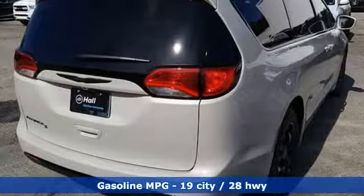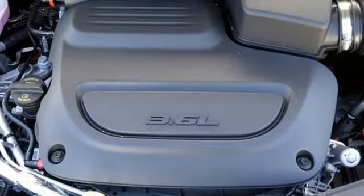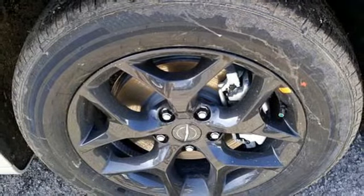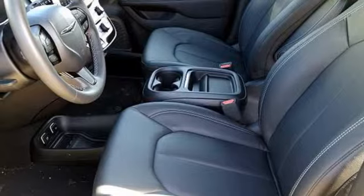Power heated mirrors, front heated leather bucket seats, streaming audio, auto dimming rear view mirror, external memory control, doors and push button start proximity key, dual zone climate control, V6 engine, active grille shutters, front and rear parking sensors and automatic transmission.